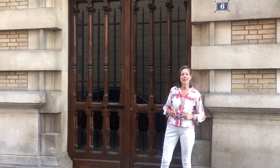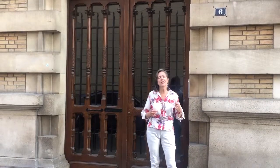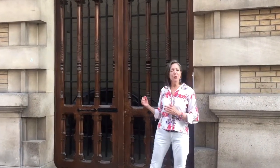We're at No. 6 Rue Bellechasse in the 7th arrondissement of Paris. This building was designed in 1890. It was an eclectic moment in architecture where we see a kind of mishmash of various styles coming together.